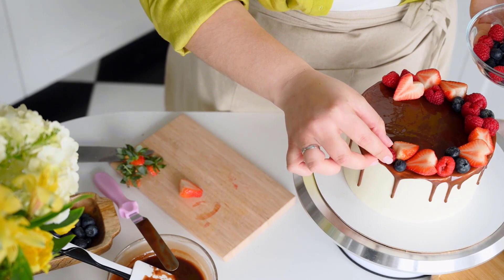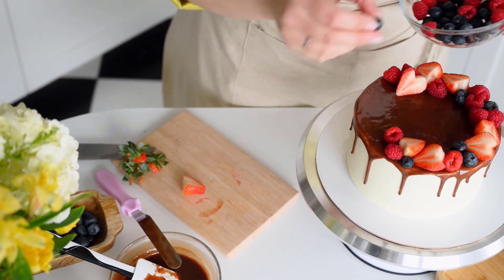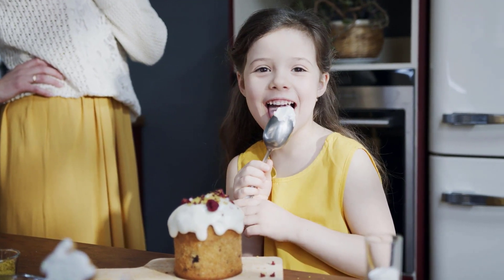Furthermore, even healthier alternatives turn out to be very sweet upon inspection, making it difficult to regulate your sugar consumption. Factgenics would like to assist you in determining the amount of sugar in these goods by administering a quiz.